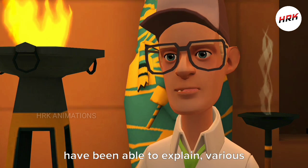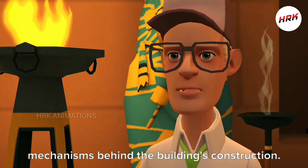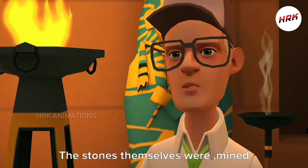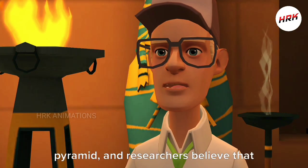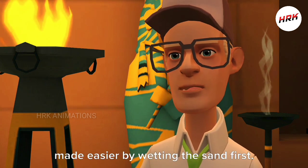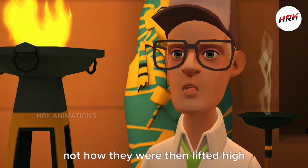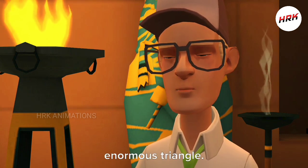Bit by bit, archaeologists have been able to explain various mechanisms behind the building's construction. The stones themselves were mined from a quarry just south of the pyramid, and researchers believe that their journey across the desert was made easier by wetting the sand first. But that only explains how the stones got from one location to another, not how they were then lifted high into the air and deposited in an enormous triangle.